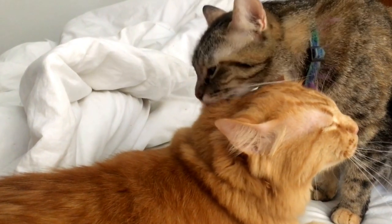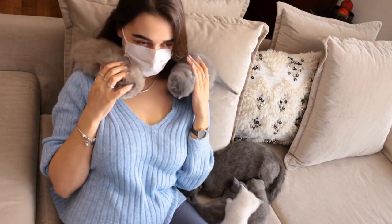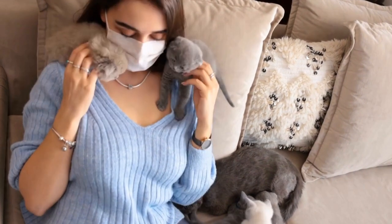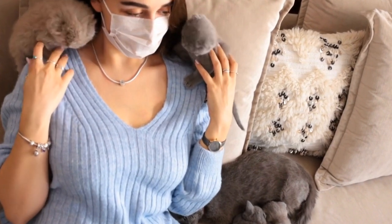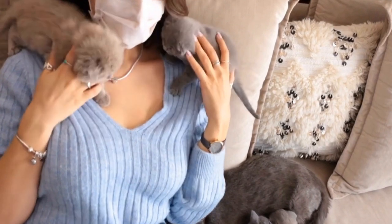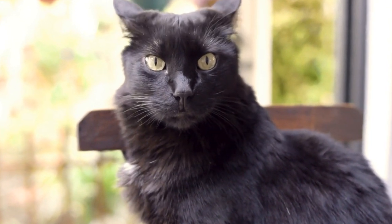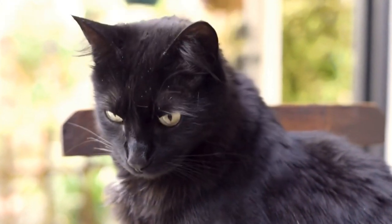Can cats have allergies to certain types of grass or plants in the yard? As pet owners, we often hear about dogs having allergies, but what about cats? Can they have allergies too? While cats are generally known for their independent and resilient nature, they can indeed develop allergies, including allergies to certain types of grass or plants in the yard. In this article, we will explore the topic of cats and allergies and delve into the causes, symptoms, and possible treatments for feline allergies.